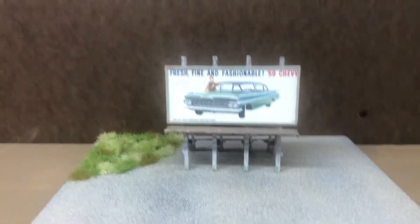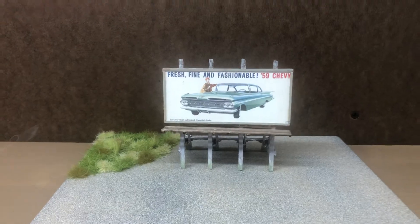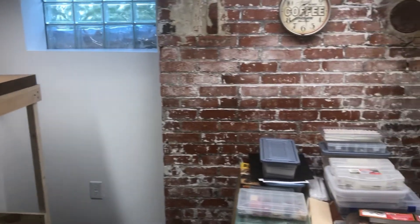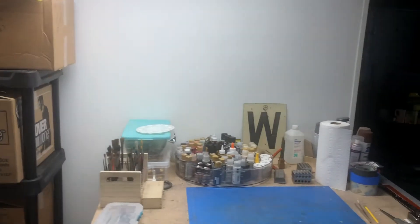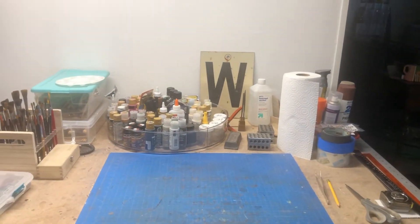There'll be a couple of businesses here — there's a sawmill, a cement platform, and the first business coming into town was a pickle salting station. It's just a billboard that I built last night that'll go on some country road out here. This is just going to be one track that comes through here. Eventually we'll cross over there and cross over here in the room where my workbench is, and we'll have two more towns: Eleva and Strum, Wisconsin.